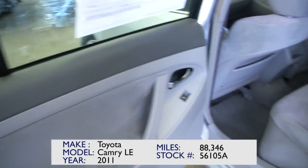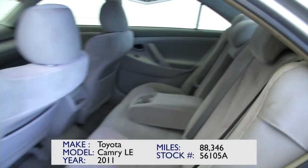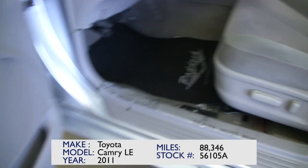You can see it's got power windows, a gray cloth interior, center armrest with cup holders. Heading up front: power windows, power locks, and power seats.